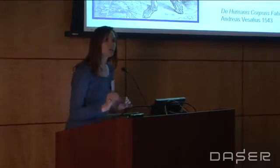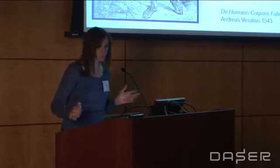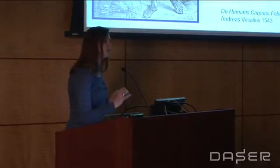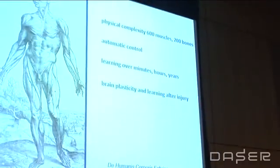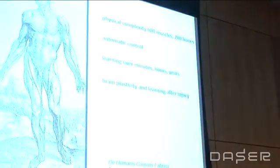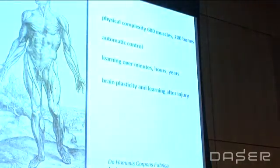So the brain is doing really remarkable things, and it learns very quickly. It can learn over minutes, hours, even of course years. In my laboratory we study things on the timescale of minutes to hours to days. Unfortunately we can't do years at this point. We're really interested in plasticity in the nervous system and how it can do these things, which are pretty magnificent when you think about them.